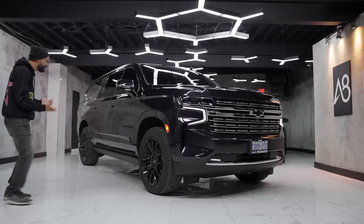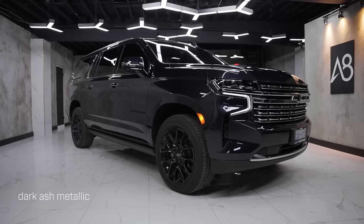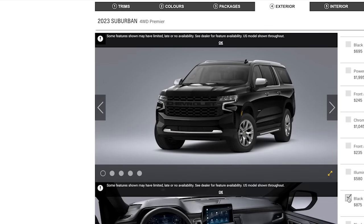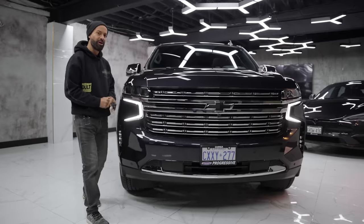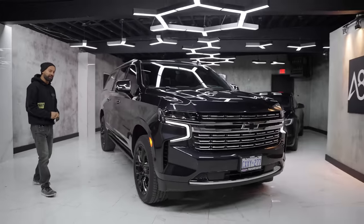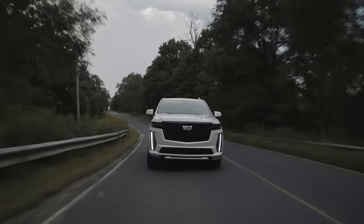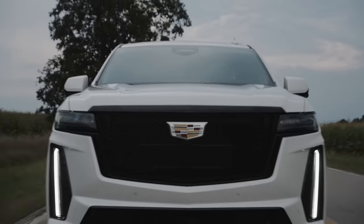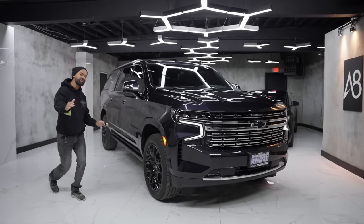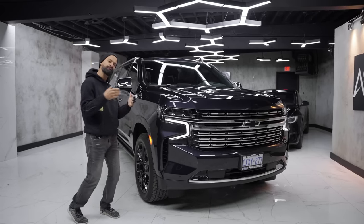The outside of this looks really good — meaty, bossy, and presidential, especially in this color. For 2023 you can get a different grille that says Chevrolet and it's all black, not big and chrome. If I was going to buy a Suburban I'd buy the chrome version. I like the chrome on the Denali and on the Suburban, but for the Escalade I definitely like all black everything. The exterior of the Suburban is not a step lower than the Escalade or the Denali — it's just different.